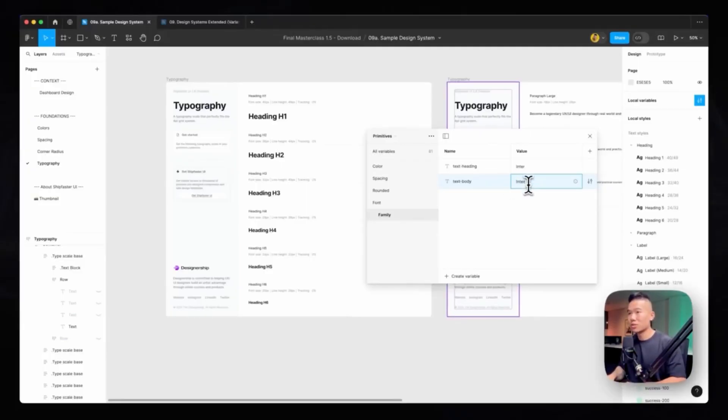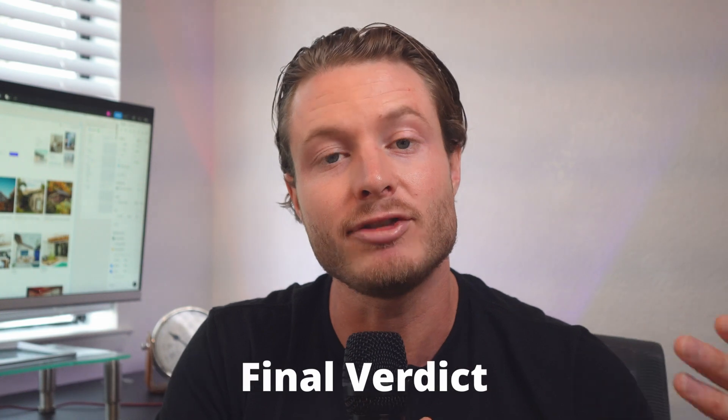I also took Miesco's Figma course recently, and it made me a much better designer. It also made me a big fan of Miesco as a teacher — he's definitely somebody that I want to continue learning from throughout my career. In this review, I'm going to cover who this course is for, what you can expect to gain, give an overview of the curriculum, and then give you my final verdict so you can decide if it's right for you.